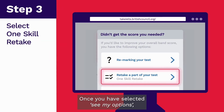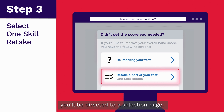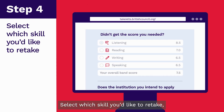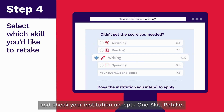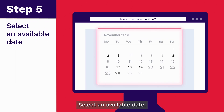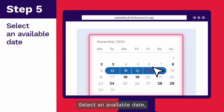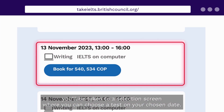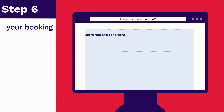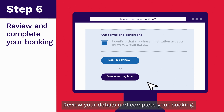Once you have selected See My Options, you'll be directed to a selection page. From here you can select OneSkill Retake. Select which skill you'd like to retake and check your institution accepts OneSkill Retake. Select an available date. You'll be taken to a selection screen where you can choose a test on your chosen date. Review your details and complete your booking.